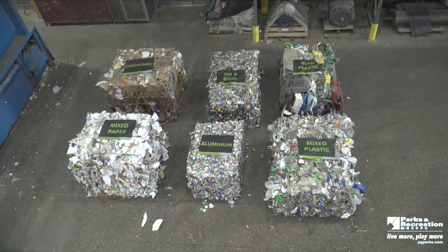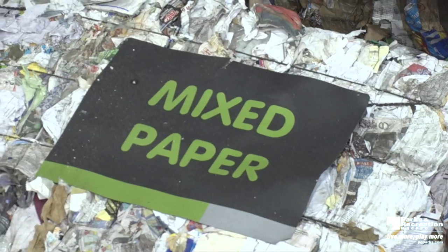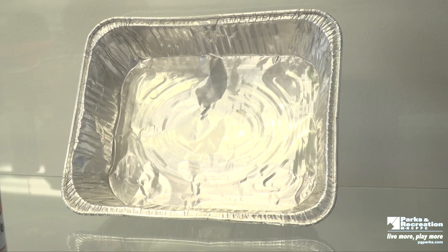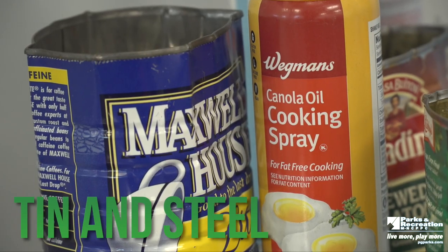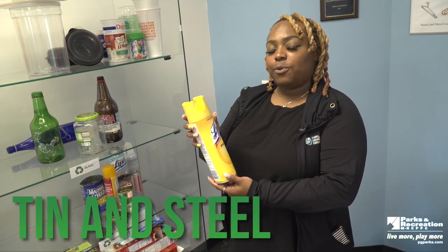In addition to plastic, we accept glass, aluminum, tin, steel, cardboard, and paper. As long as the aluminum foil is not contaminated, it can go into the recycling bin. If you use the aluminum foil to grill, that grill aluminum foil is now waste.